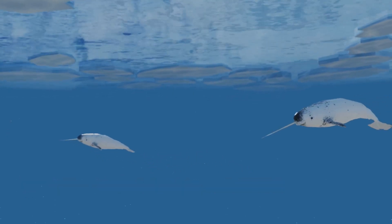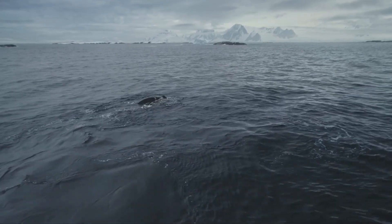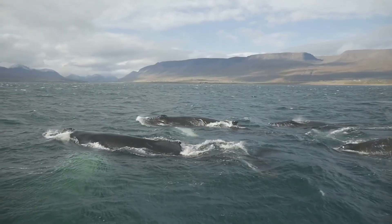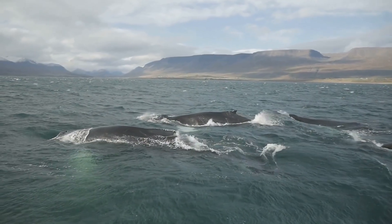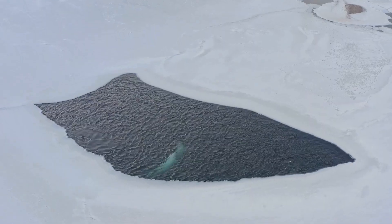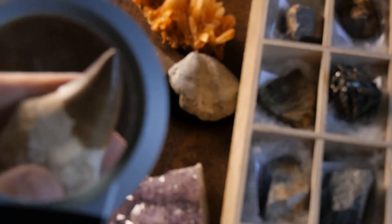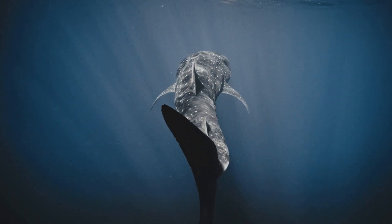The Greenland Sea is home to a variety of whale species. Among them are humpback whales, fin whales and minke whales. These magnificent creatures migrate to the Greenland Sea to feed during the summer months. The Greenland Sea is also home to narwhals, known for their long, spiraled tusks. These tusks are actually elongated teeth and can grow up to 10 feet long.